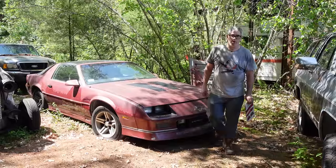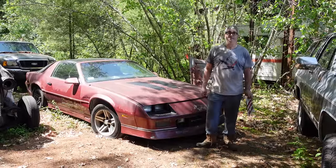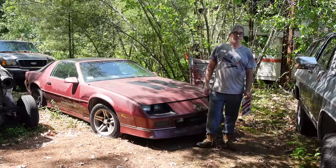Hey, Steve Mignone here doing the Junkyard Crawl at Bernardston Auto Wrecking in Bernardston, Massachusetts with something very, very special — a 1987 IROC Z Camaro.